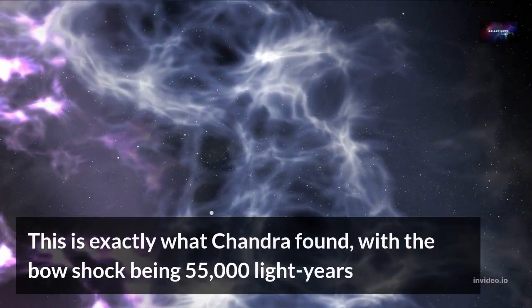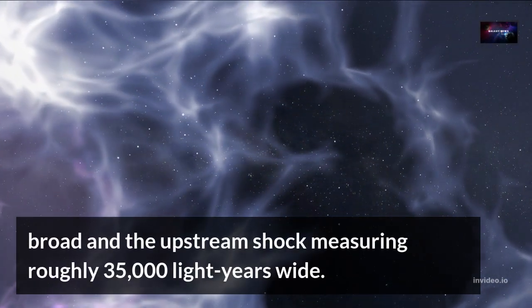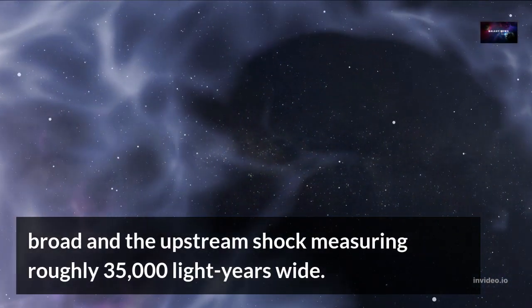This is exactly what Chandra found, with the bow shock being 55,000 light years broad and the upstream shock measuring roughly 35,000 light years wide.